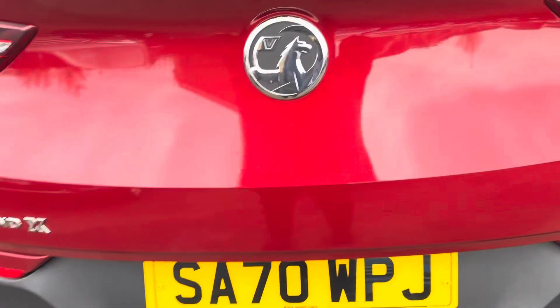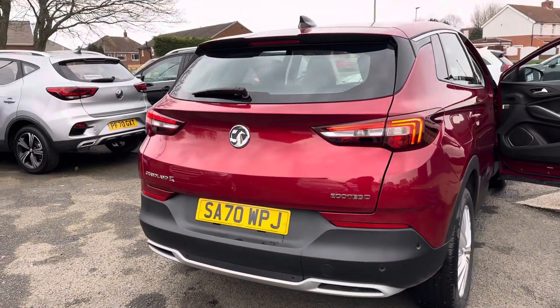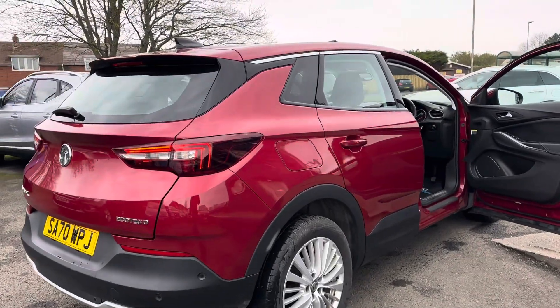So this is a 2020 70-plate Vauxhall Grandland X 1.5 diesel Business Edition Nav. Low mileage, 28,000 miles, two keys.